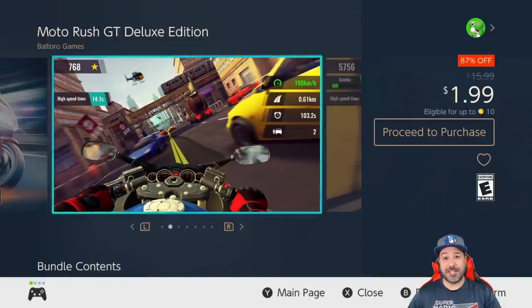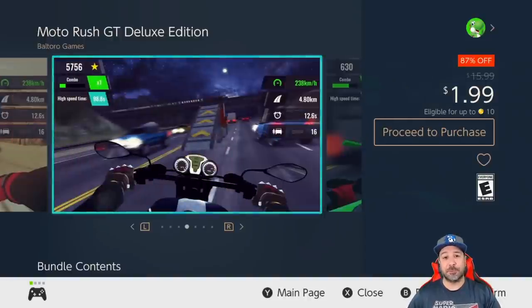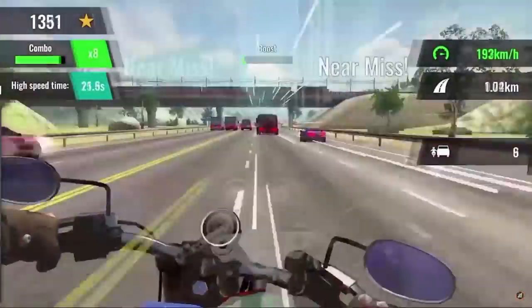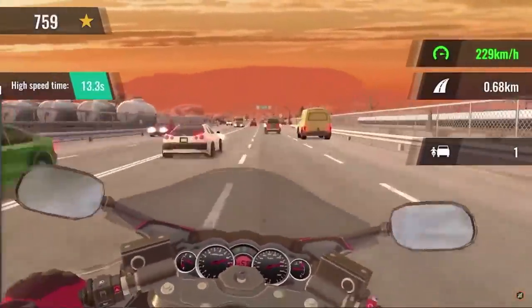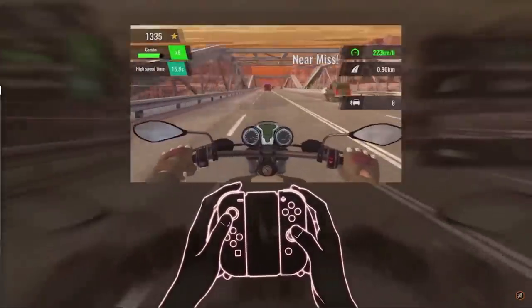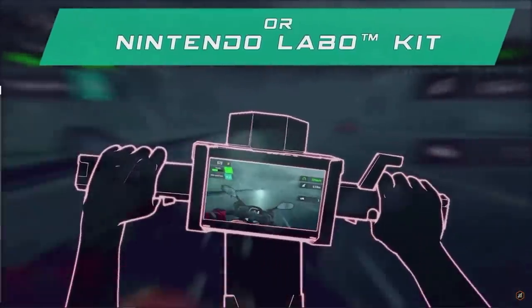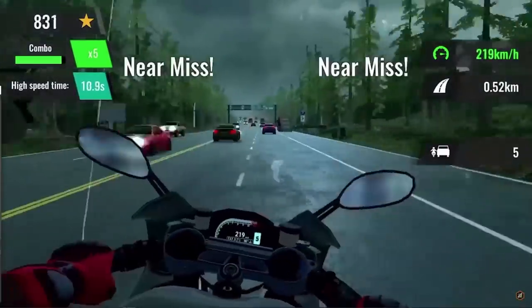Next on the list we have Moto Rush GT, back to 87% off at $1.99. This is an arcade-style motorcycle racer with really over-the-top action. At its full price of $15 to $16 I would not recommend it, but at two dollars for some nice pick-up-and-play fun from time to time, Moto Rush GT is really worth it.